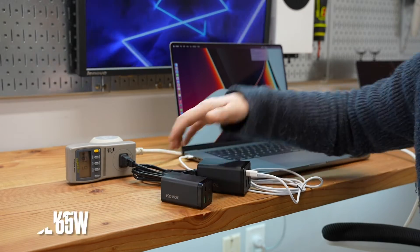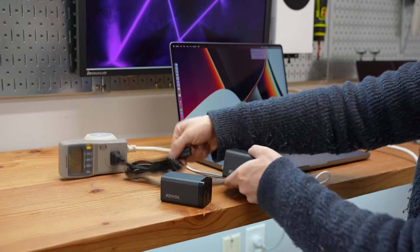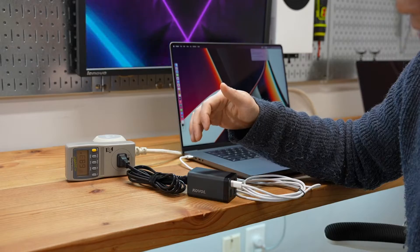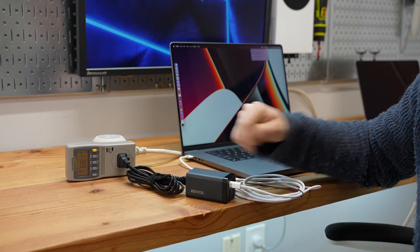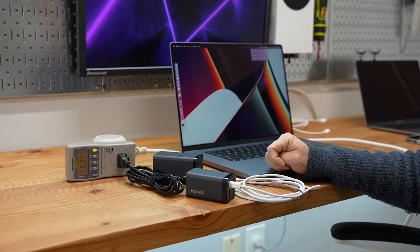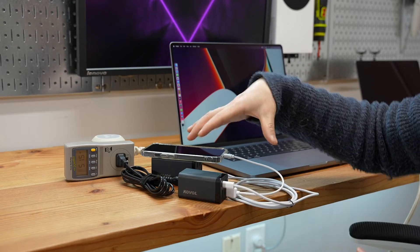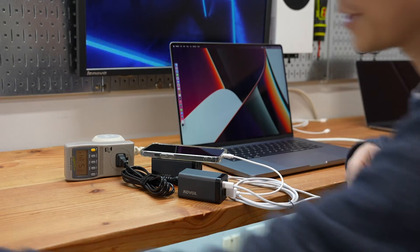Now let's connect the smaller 65W power adapter and see if we can get the same result. It's rated at 65W max, and I think it matches the power output of the specified rating. Let's see what happens if I connect an iPhone to it — the total power consumption will be lowered if you connect more devices, but you will still be able to charge multiple devices at the same time.